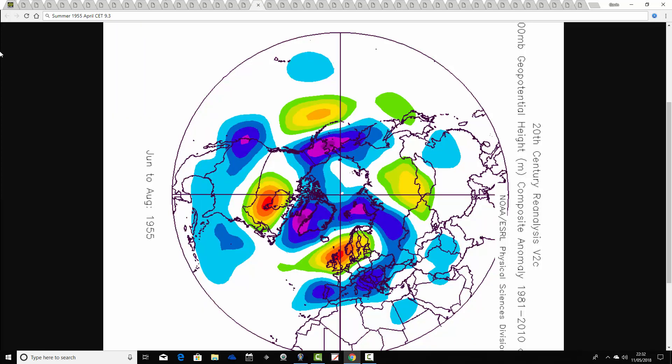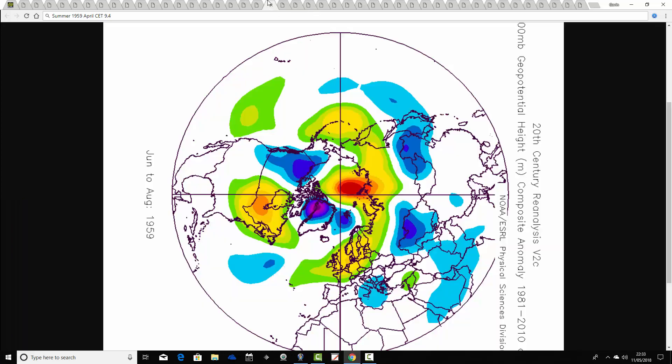1955 comes up next and this is a much better summer. April 1955 has a CET of 9.3. The summer of 1955 is one of the best summers of that middle part of the 20th century — a very dry and very warm summer with above average heights almost centred over the top of the UK. That's the kind of pattern you see in reanalyses of the best summers like 1976 and 1995. So maybe 1955 is up there with the best summers of the 20th century — certainly very warm, hot at times, and also very dry.